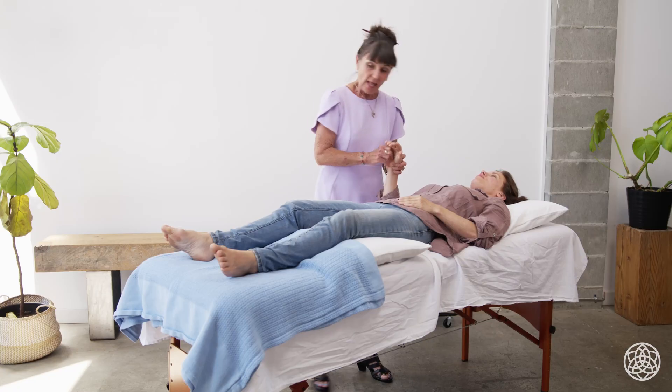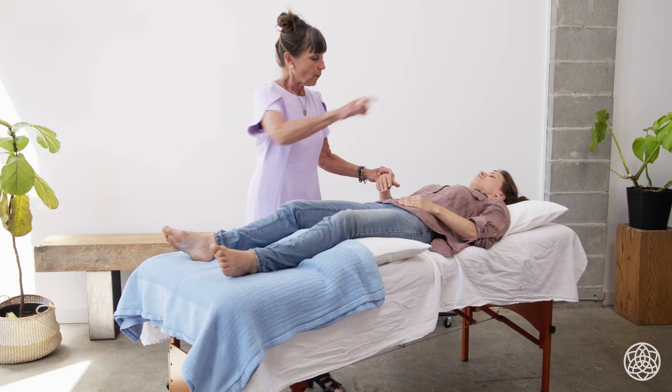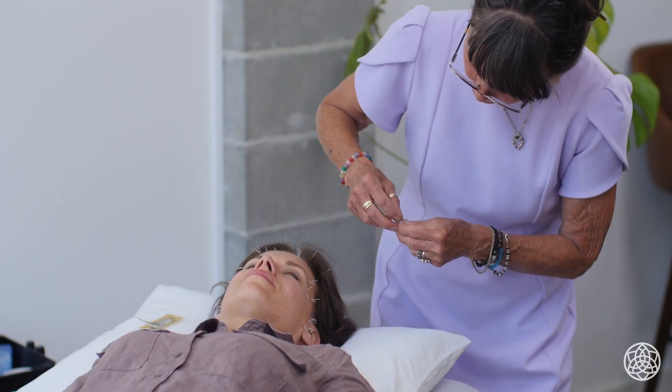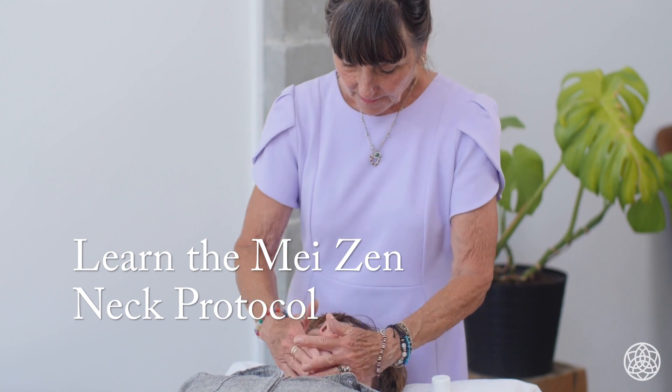Maizen means beautiful person. That's because we're treating the whole person. So we're always going to do a diagnosis, do our body points, and then we're going to do either the Maizen face protocol or the neck protocol.